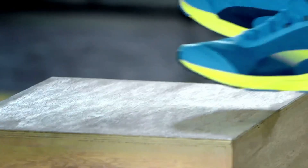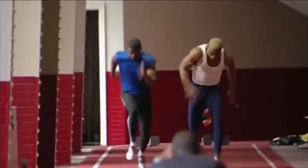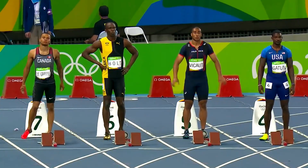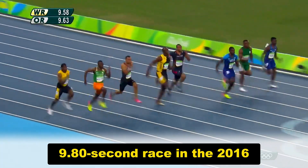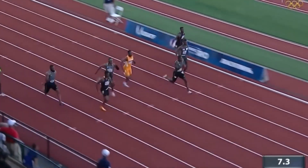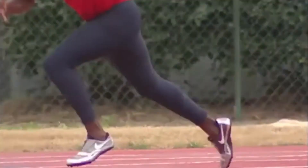Training can significantly enhance stride frequency. Explosive drills such as sled sprints and high-knee exercises help sprinters shorten ground contact times and increase turnover. Justin Gatlin, for example, adjusted his training late in his career to increase stride frequency, taking 44 strides in his 9.80-second race at the 2016 Olympic Trials, up from 42 strides in earlier years. Ultimately, the balance between stride length and frequency is essential for sprinting efficiency — and while height may influence these factors, training and biomechanics can level the playing field.